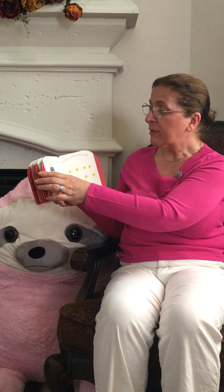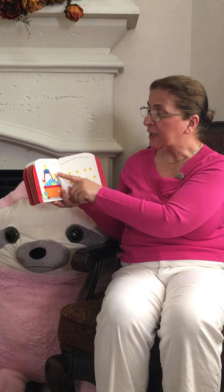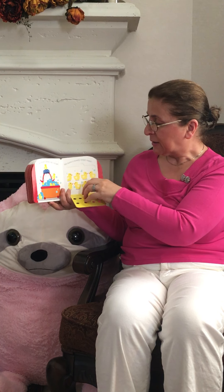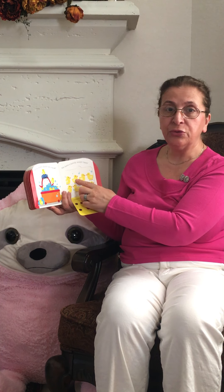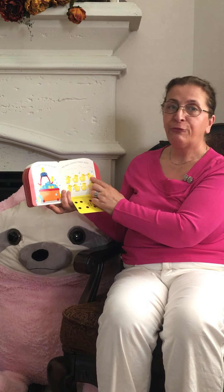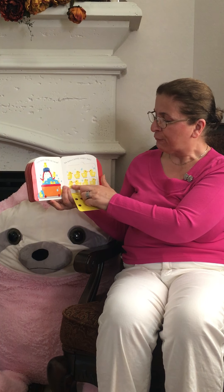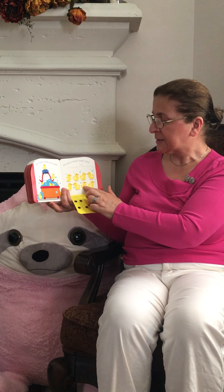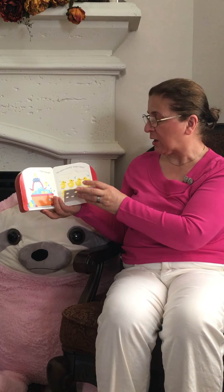How many dogs can you see here? One, two, three, four, five, six, seven, eight dogs.